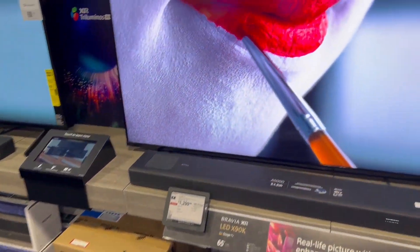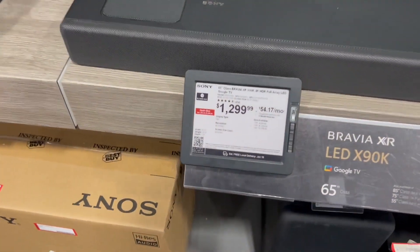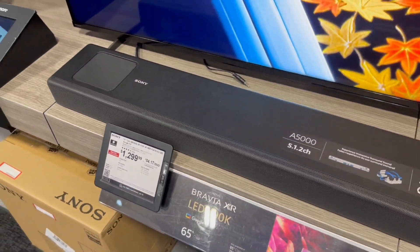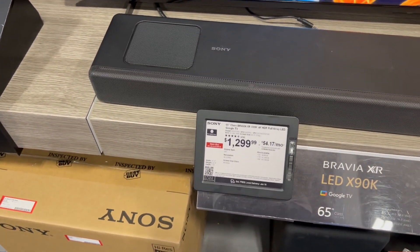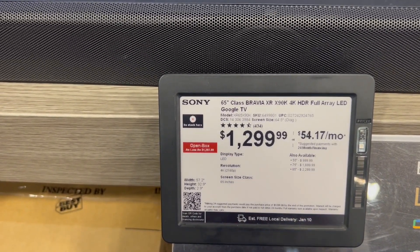This one is pretty crazy too — the color in it looks real good. That's also a Sony — yeah, that's a Sony too, and that one is the 4K HDR Full Array LED.